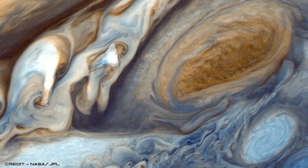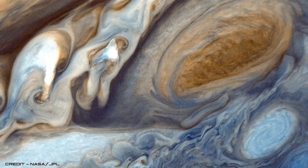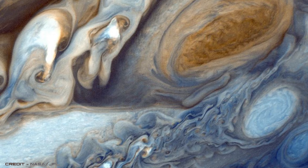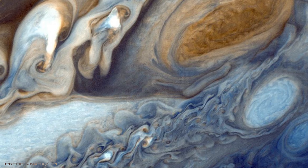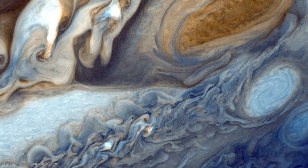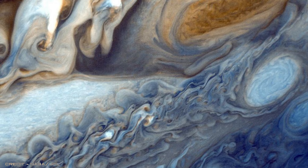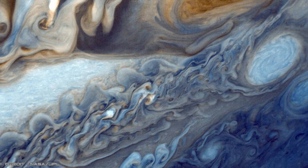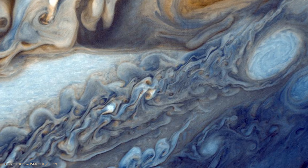Incredible close-up images of Jupiter's famous storm, the Great Red Spot, were also captured like never before. By using colour filters, the image reveals the turbulent nature of the giant storm, plus large white spots that surround it, as well as giving us a closer look at Jupiter's marble-like atmosphere.